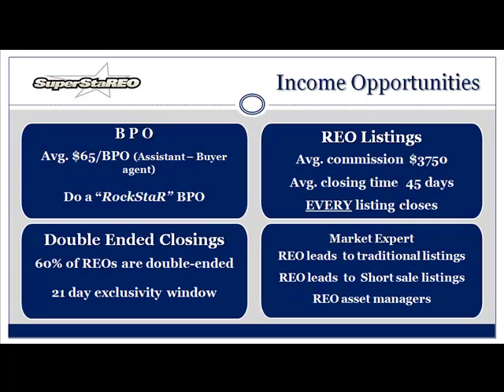Double-ended closings — let's talk about that real quickly. Do you know why I'm double-ending more? I've got a 21-day exclusivity window from the time I get the property vacant to the time I get a price. Who's calling me? Buyers are calling me. I'm getting them pre-approved with the big guys — Bank of America, Wells, etc. And are you the market expert? You need to be.